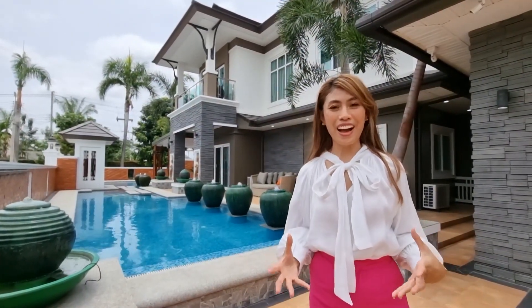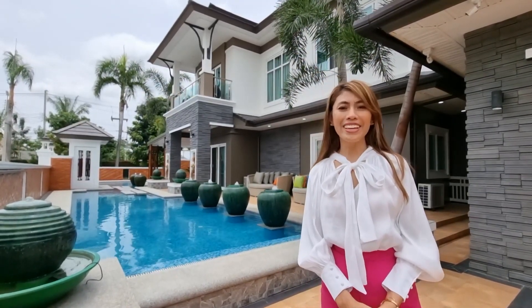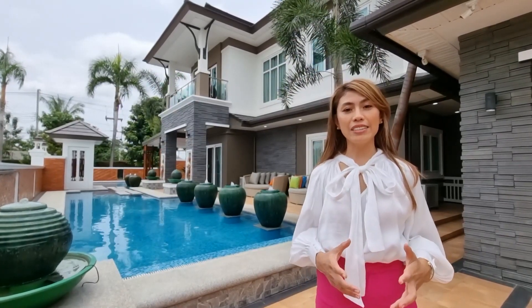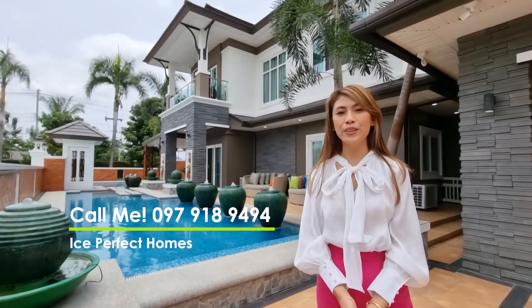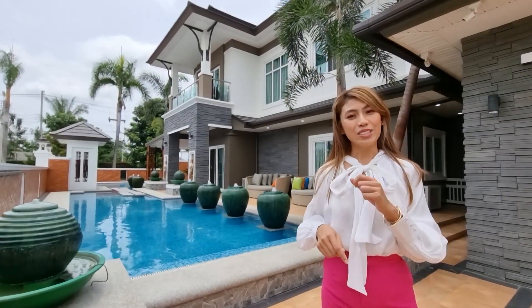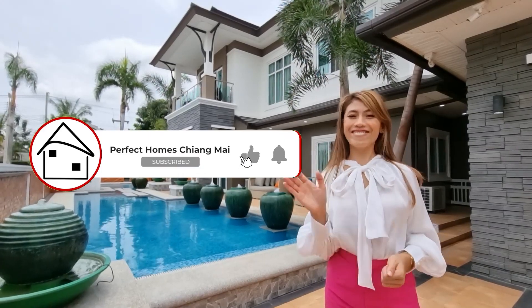This beautiful house in Grand Tropicana by Saint Saran — it's really beautiful, right? If you love the house or if you want to know more details about it, please call me and I will be so happy to help you. And if you have any other questions, please comment below. Don't forget to subscribe and share, and I will see you next time. Bye bye!